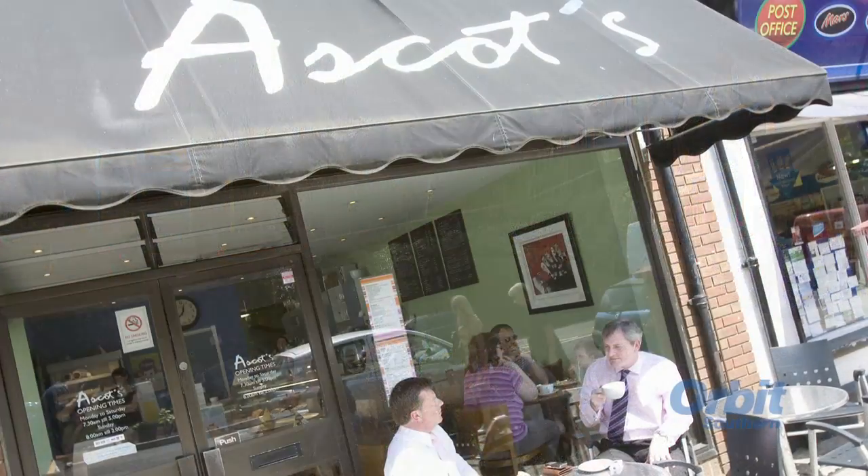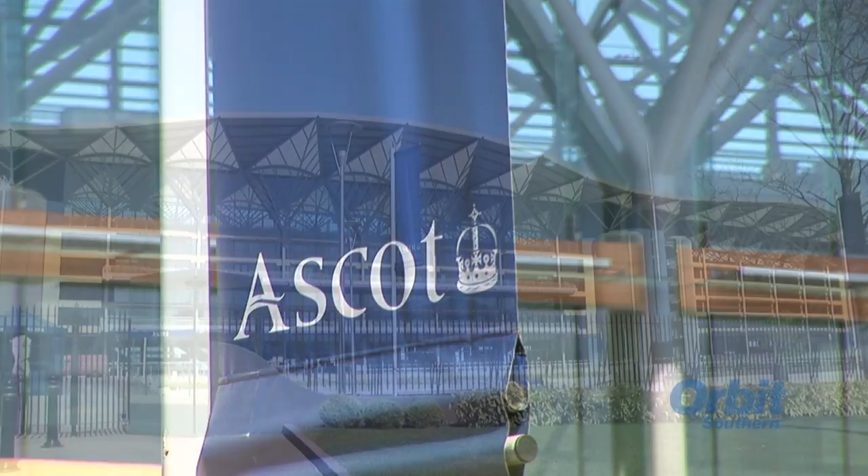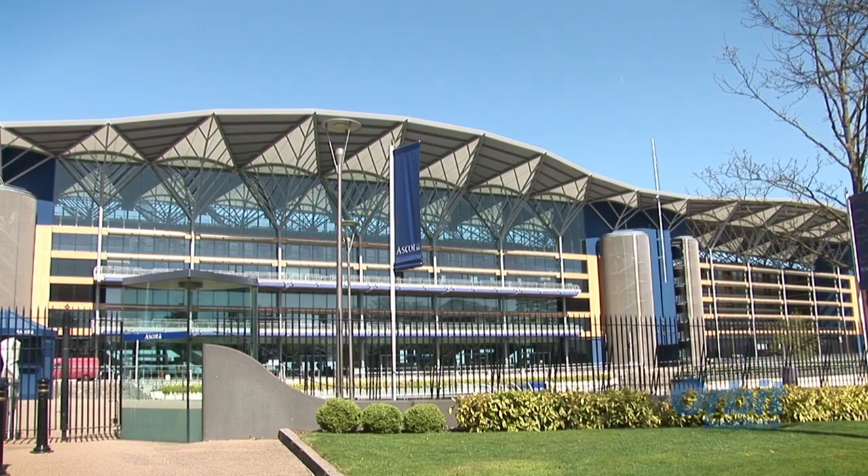Just a short walk away is Ascot Town Centre, with all of its retail offerings. And, of course, Ascot Racecourse, one of the most famous sporting venues in the world.